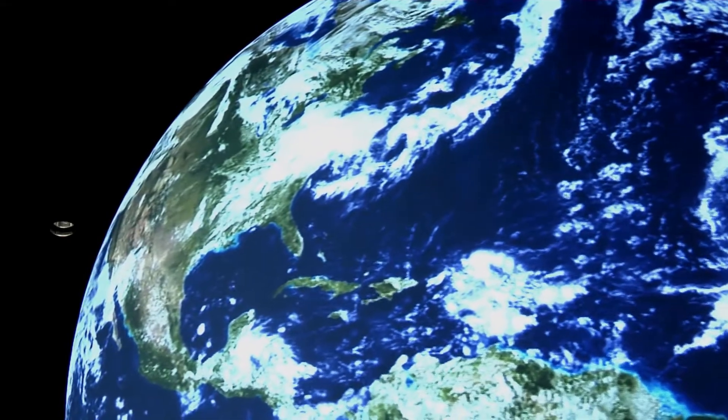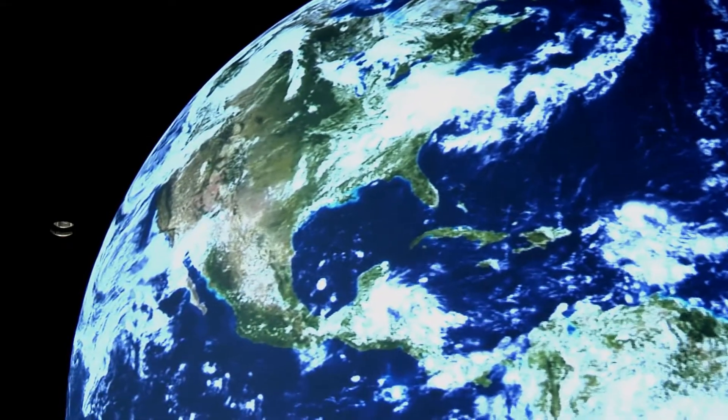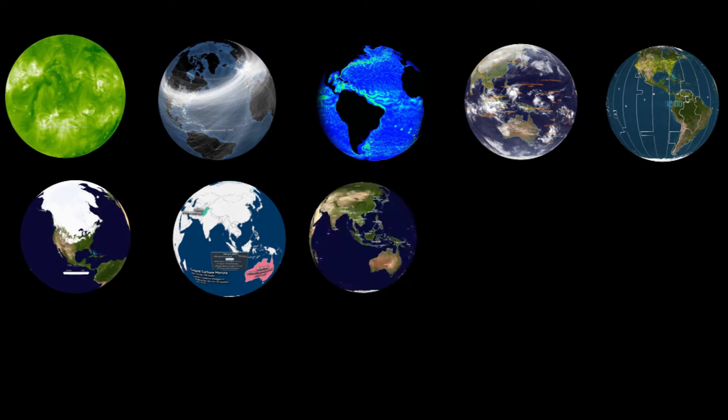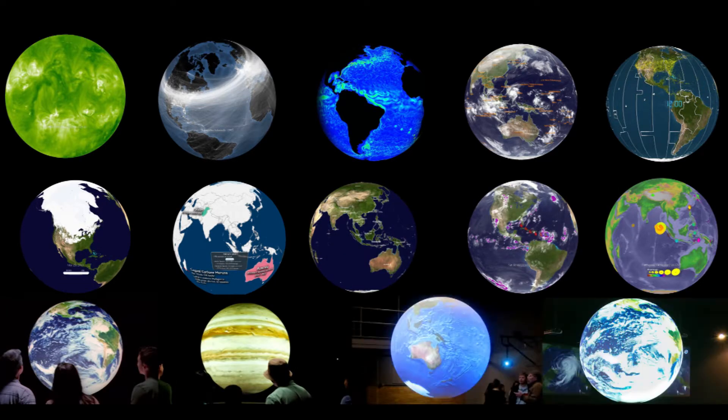This is what the cloud cover looked like on the very day that this sphere was first installed here at NOAA headquarters in Silver Spring, Maryland. NOAA headquarters is now part of the larger network of spheres that exist at science centers, museums, aquaria, universities, and corporate venues around the world.